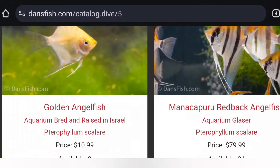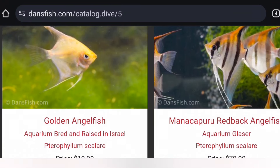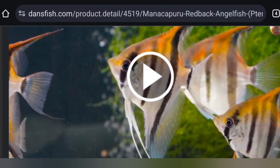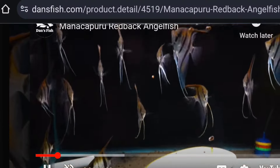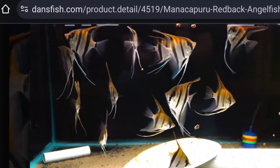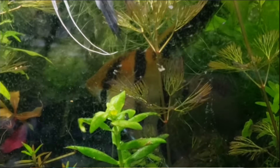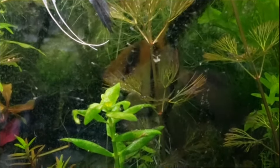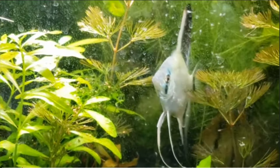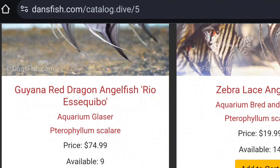Coming in at number nine, we've got angelfish. I didn't want to just pick one angelfish — basically any angelfish you pick, whether you get the five or six dollar tiny ones at the local store, the silver-dollar-sized golden angels, or you go all out and get an angelfish like these Manacapuru redbacks — these are actually a specific angelfish from a specific part of the world. They're absolutely beautiful cichlids that take care of their young. Watching them spawn, take care of a nest, and lead the fry around the tank is absolutely awesome — quintessential to being a fish keeper.